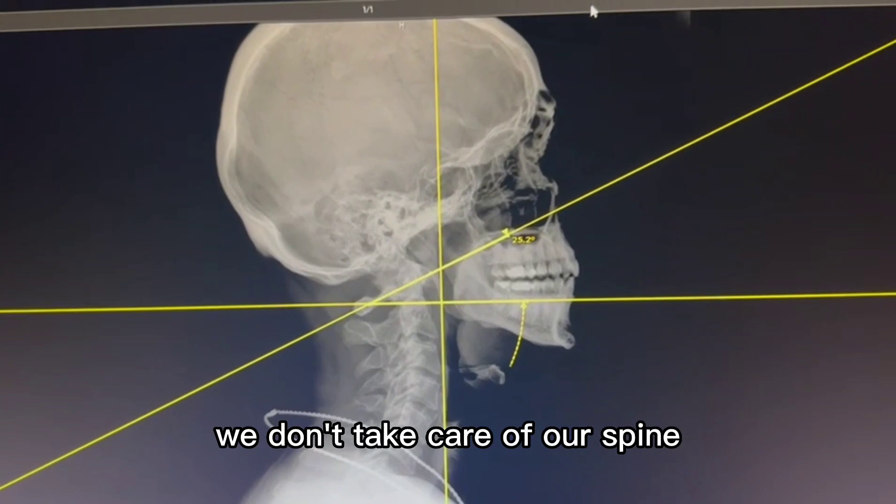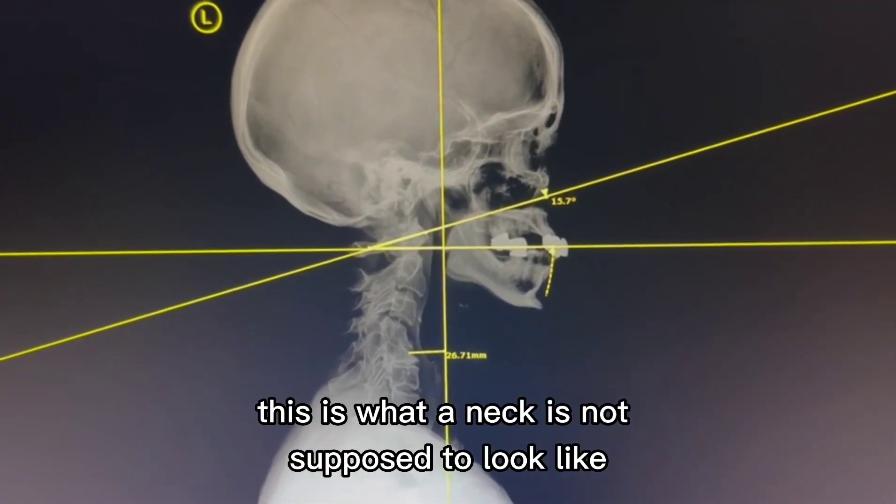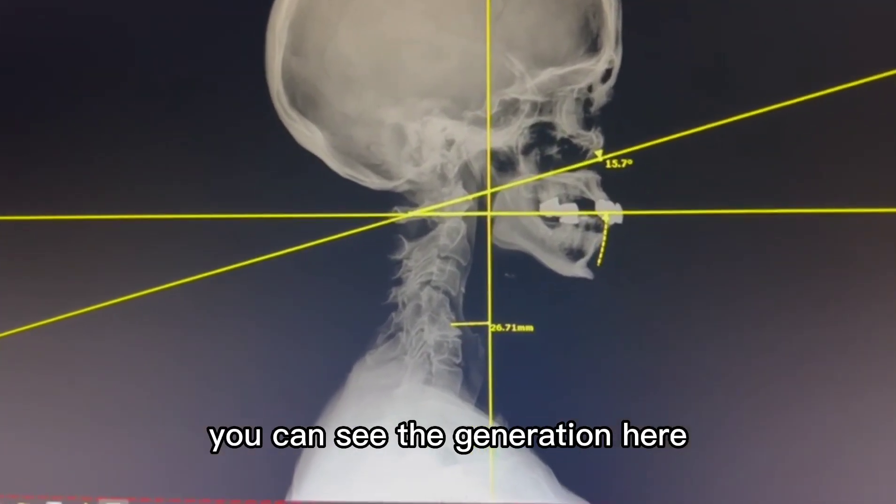When we don't take care of our spine for seven decades after an injury, this is what a neck is not supposed to look like. See how it's curved backwards? It's putting a ton of pressure on the spinal cord. You can see degeneration here.